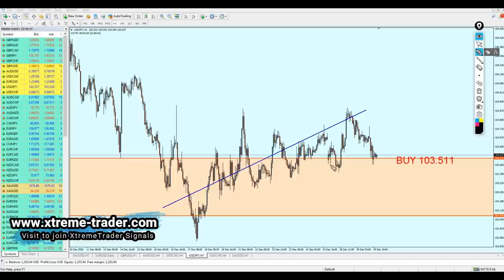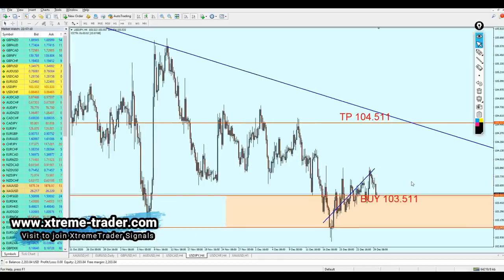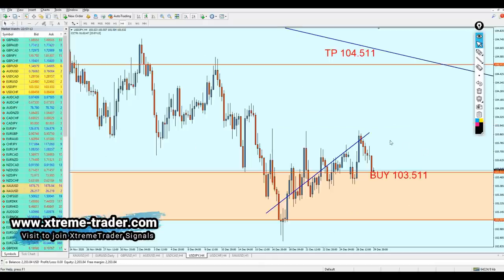USD/JPY has been triggered perfectly fine. The pair went only 10 pips against our trade and then went all the way to 37 pips of profit. Right now it has gone back to retesting that support level again. I believe the USD/JPY is going to hold the buy position — it's still good for the buy. The USD/JPY is moving in a bullish momentum and seems to be respecting the trend, so I think it's going to eventually continue the rise.